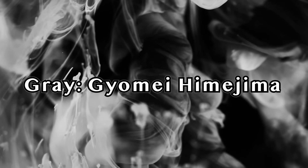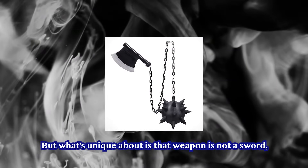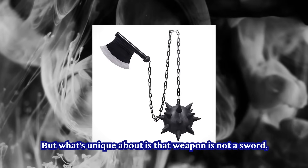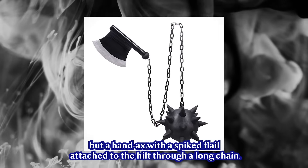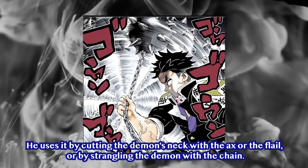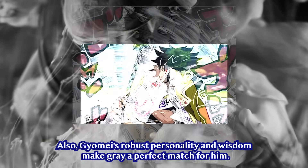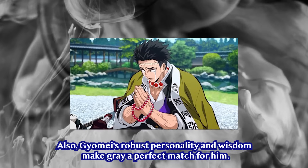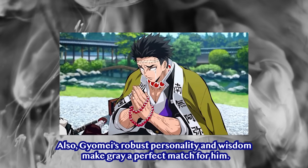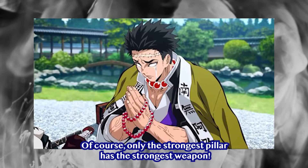Gray — Gyomei Himejima. The color of Himejima's weapon is gray. What's unique about it is that his weapon is not a sword, but a hand axe with a spiked flail attached to the hilt through a long chain. He uses it by cutting the demon's neck with the axe or the flail, or by strangling the demon with the chain. Gyomei's robust personality and wisdom make gray a perfect match for him. Of course, only the strongest pillar has the strongest weapon.